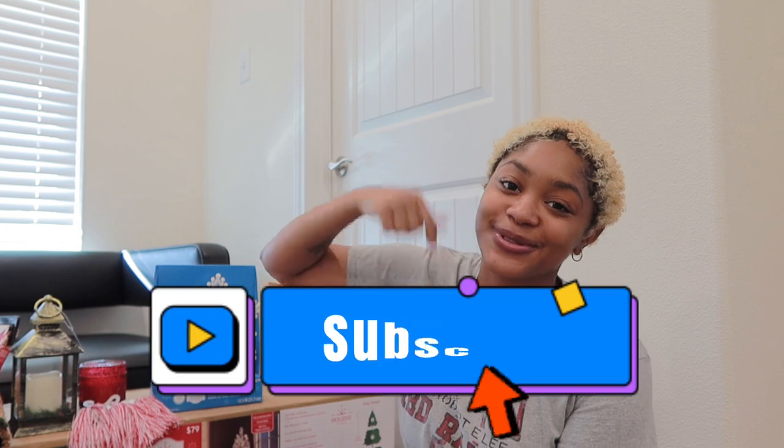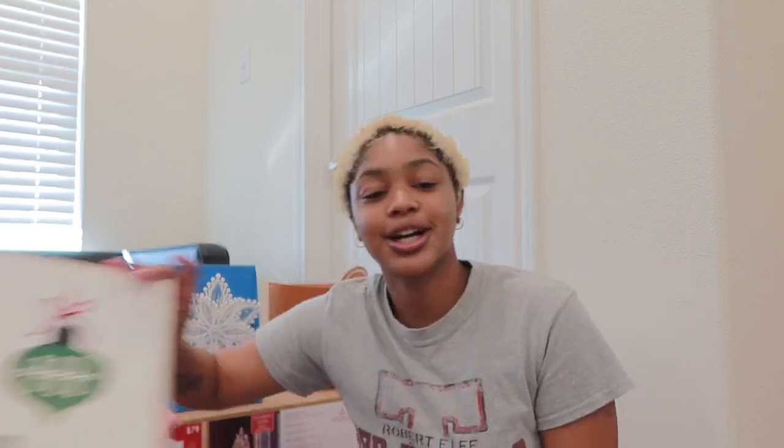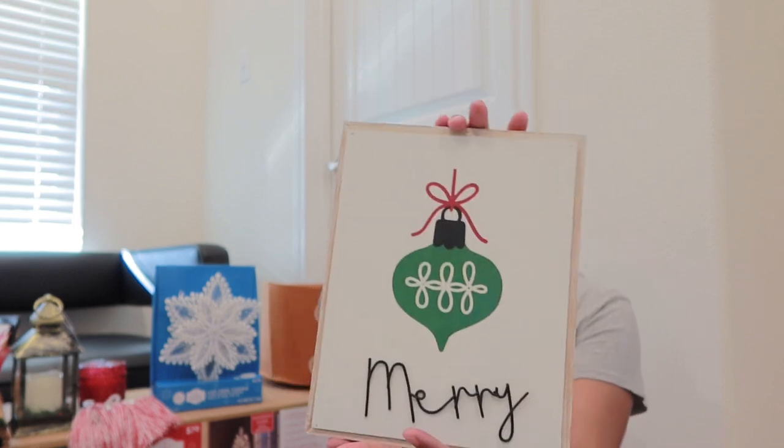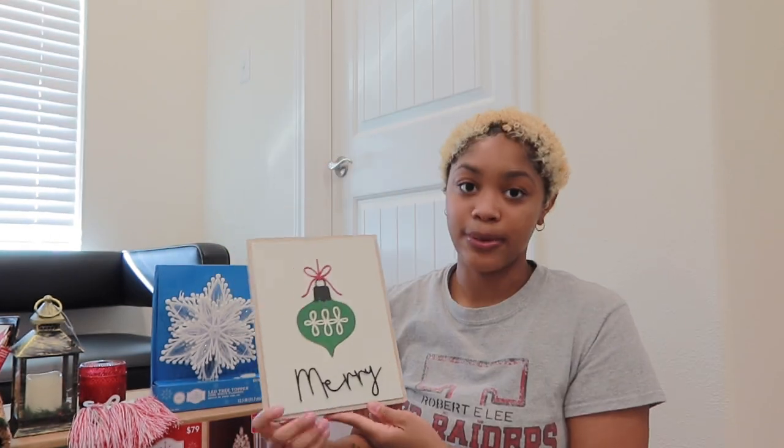What's up you guys and welcome back to another video. If you're new here make sure you hit that like and subscribe button. We're gonna go ahead and get to this haul because I'm ready to decorate. Just so y'all know, we was on a budget.